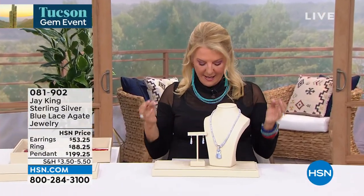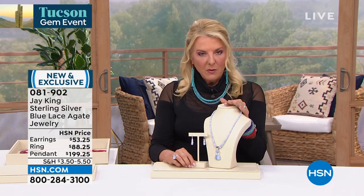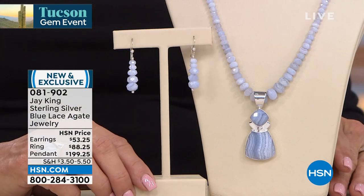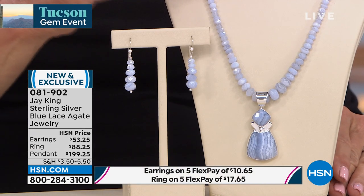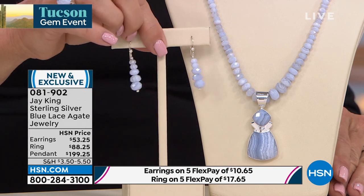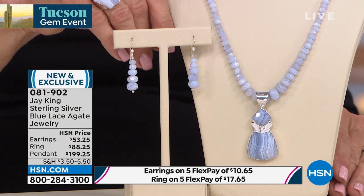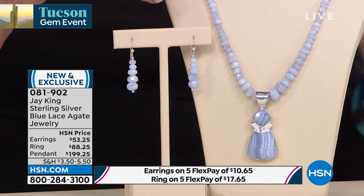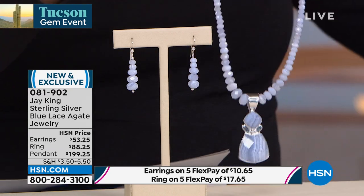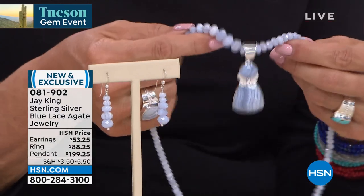Another brand new item and this is called a Tucson Treasure — it's blue lace agate, one of your absolute favorites. A heads up: a lot of you go online before Jay even gets here and make your decisions — I have less than 200 left in the necklace, only 200 in the earring, and less than 200 in the ring, which is available in sizes 5 through 12. Jay, when did you first discover this in Tucson? The first time I ever saw this material was 1978.